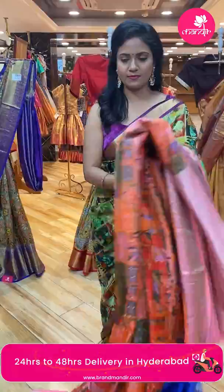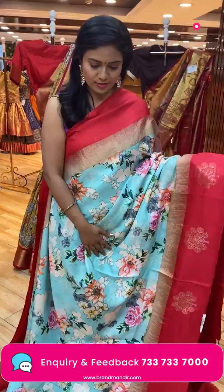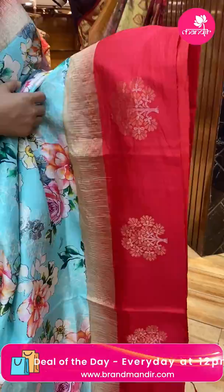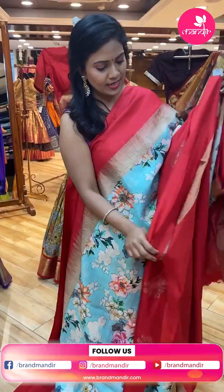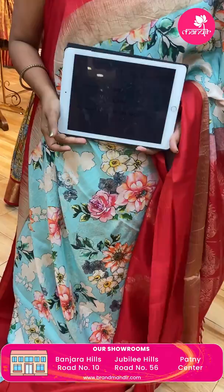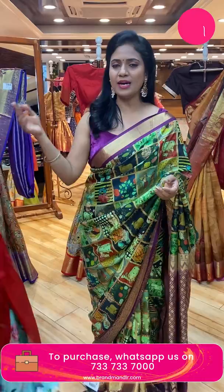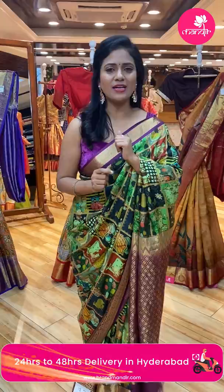Next saree — wow, aqua blue with light sea green and red color combination. Body has rose floral digital print — very beautiful. Border is contrast medium with floral motifs and temple designs. Pallu is contrast with digital print, half-carry, and leaf motifs in zari box pattern.